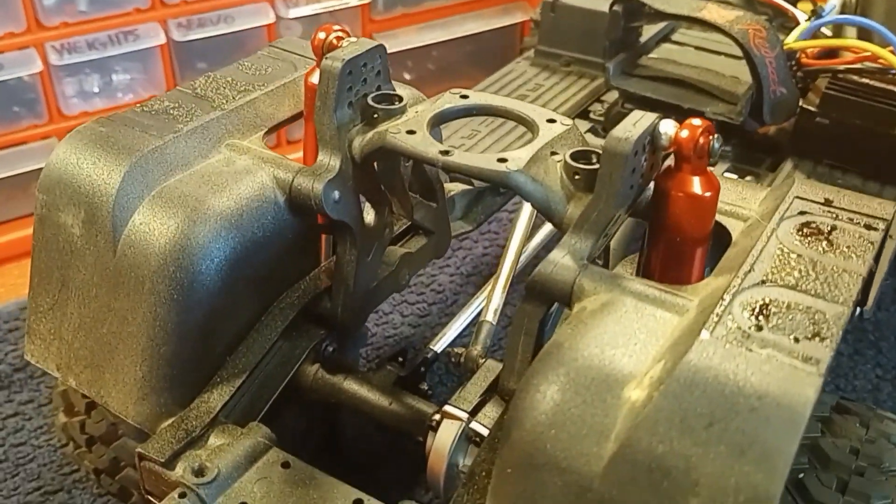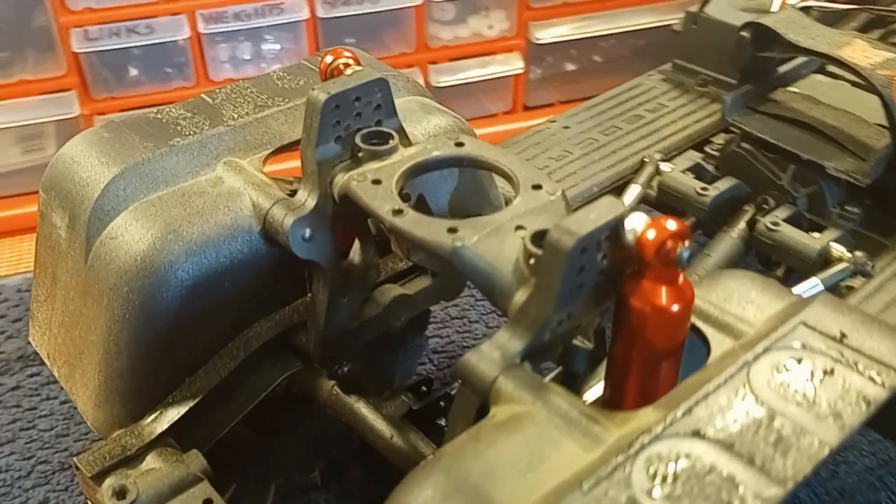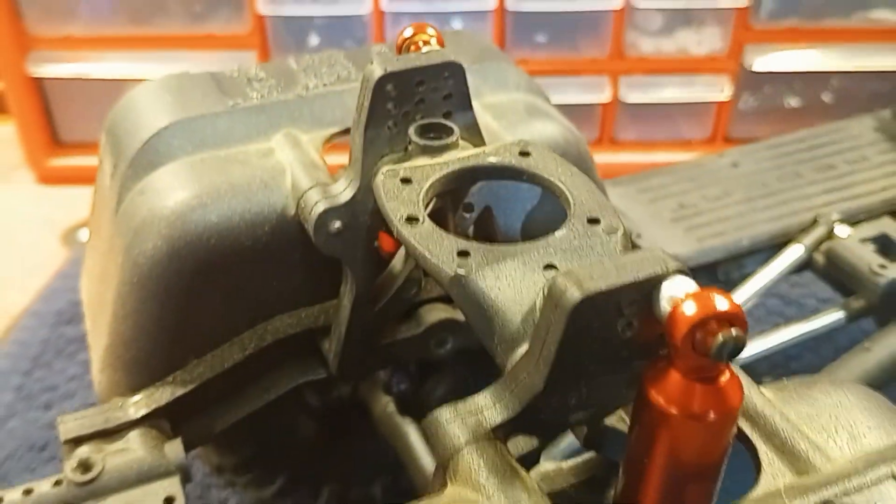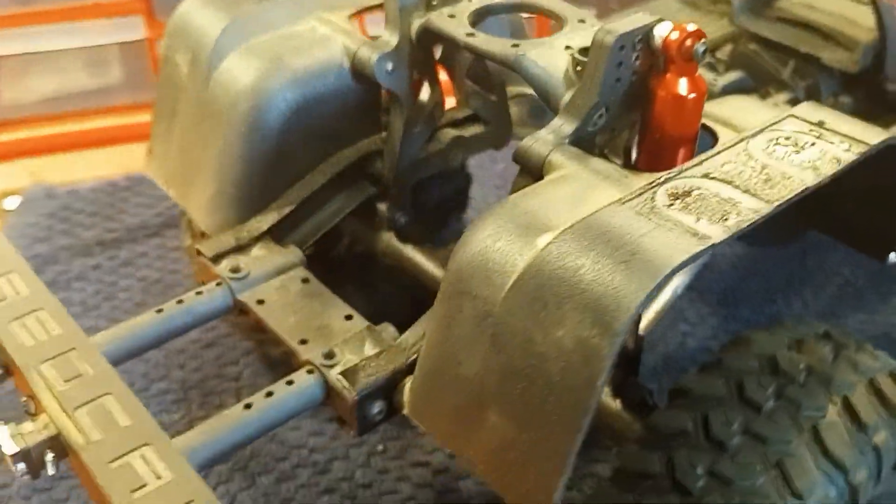The thing I liked about mine is the way they had cross-braced the shock towers, and on top of that all of the shock mounting positions that the shock towers had. It was a step up from anything I had at the time.